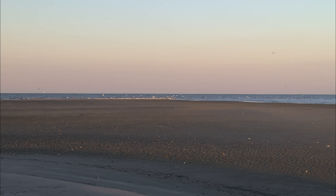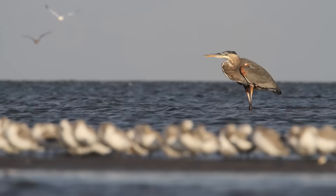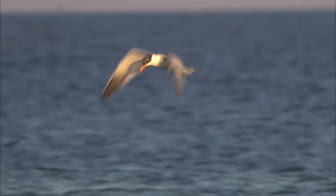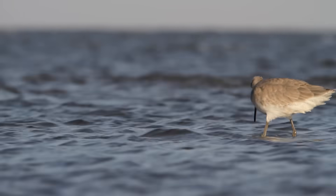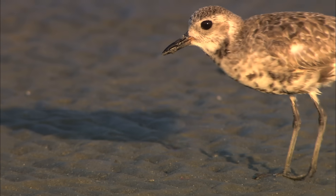At first glance, the habitat appears to be rather uniform, but the multitude of shapes, sizes, and bill types and behaviors reveals a much more complex picture. Different species forage in favored microhabitats, and they use the unique tools they possess to harvest particular sizes and types of prey.